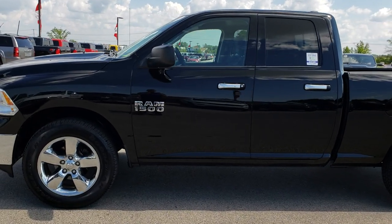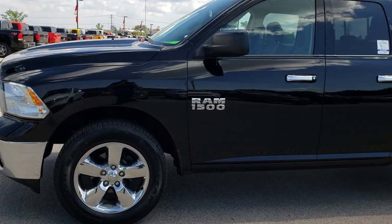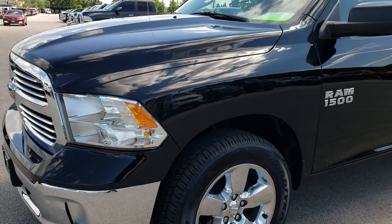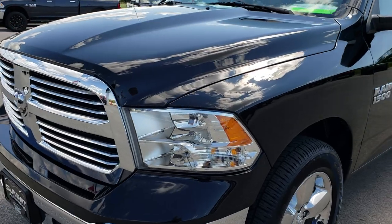This is stock number 8D294B. We are here at Summit Automotive in Fond du Lac, Wisconsin, your new and used Ram headquarters. Remember, we are the guys with the trucks on 41.